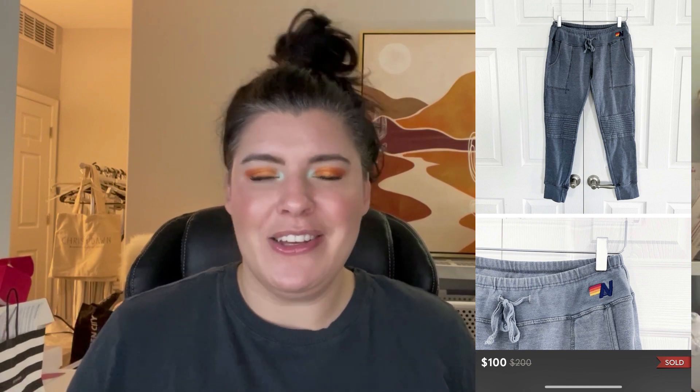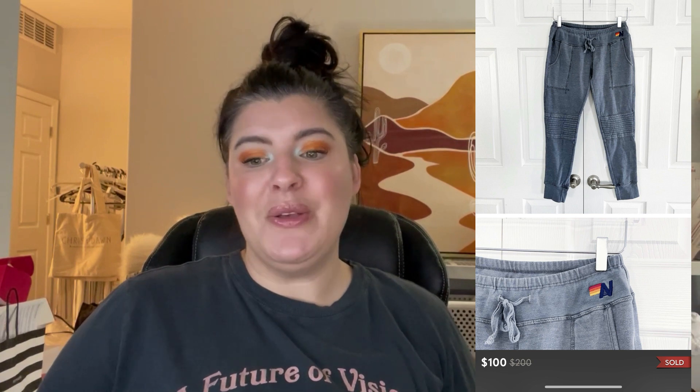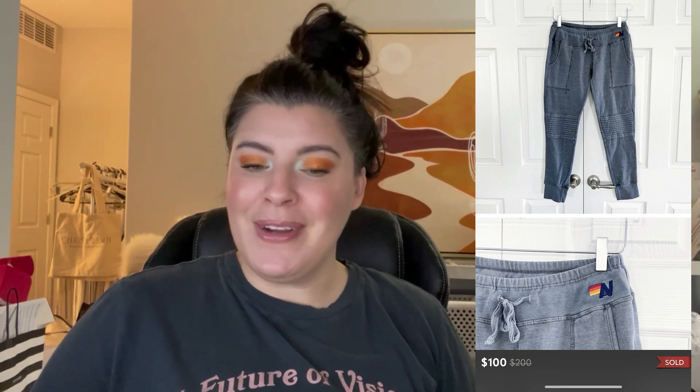My next highest profit was these Aviator Nation Moto Sweatpants — and I should thank Kay again, because I learned about this brand from her. This is why I love the reselling YouTube community — I've learned so much from other resellers about brands I'd never seen before. This pair of sweatpants sold on Poshmark for $100. My cost of goods was $3.38, so I profited $76.62. I'd only listed them once and they sold within 11 days of listing. If you can find Aviator Nation in your pile, you might want to get them listed.